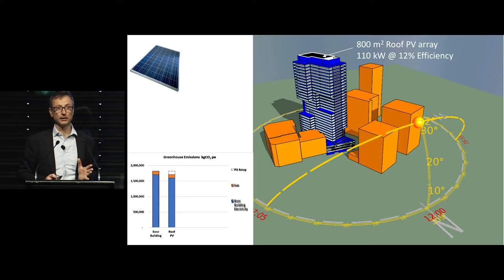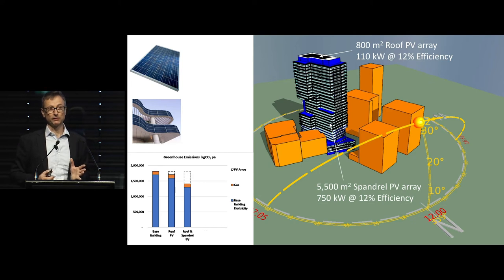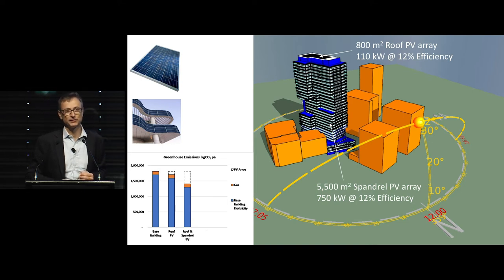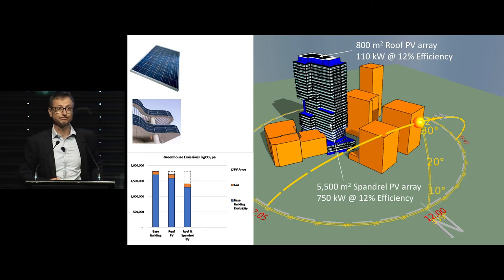Why don't we look at putting another 5,500 square metres of PV on the spandrel panels around the building? Remembering that the sun will only be on any one facade for half the day — you still get some energy generation from diffuse radiation, but it's not that great. Assuming about 12% efficiency for the PV arrays overall, it does a little bit better but it's still not that great.